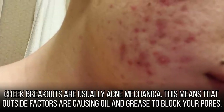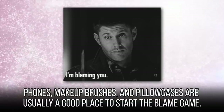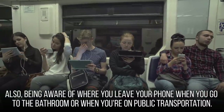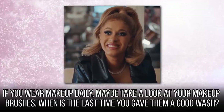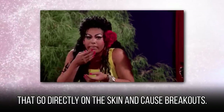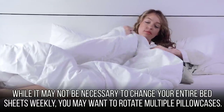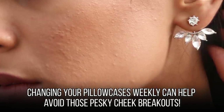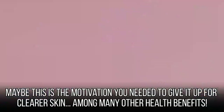Cheek breakouts are usually acne mechanica — outside factors are causing oil and grease to block your pores. Phones, makeup brushes, and pillowcases are usually a good place to start the blame game. Try cleaning your phone once a week with a disinfectant wipe, and be aware of where you leave your phone. If you wear makeup daily, check your makeup brushes — brushes that aren't regularly cleaned can carry bacteria and oils that cause breakouts. Also take a look at your bedding. Changing your pillowcases weekly can help avoid cheek breakouts. Our cheeks are also linked to the respiratory system, so if you're a smoker, clearer skin is another reason to quit.